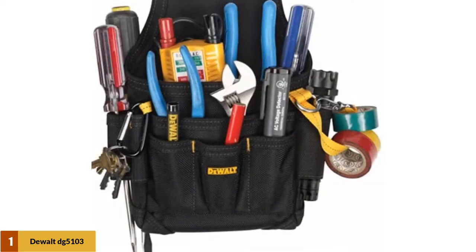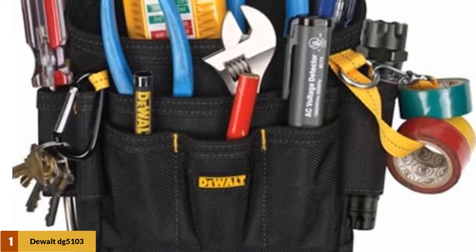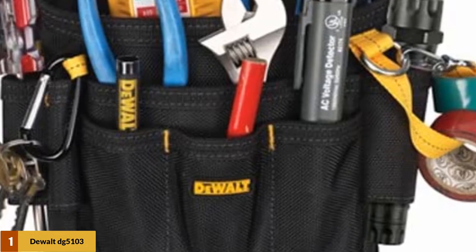Furthermore, this product is a versatile item that can be used for plenty of applications. People who work as an electrician, a framer, and so on can enjoy its excellent features. There is no limit to the type of jobs you are working, as long as you are satisfied with the amount of space it offers.